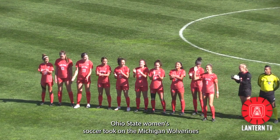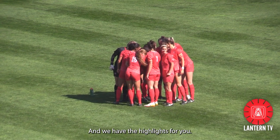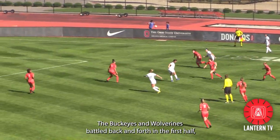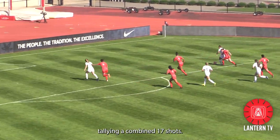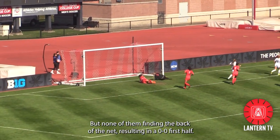Ohio State's women's soccer took on the Michigan Wolverines at Jesse Owens Memorial Stadium Sunday afternoon, and we have the highlights for you. The Buckeyes and Wolverines battled back and forth in the first half, tallying a combined 17 shots, but none of them finding the back of the net, resulting in a 0-0 first half.